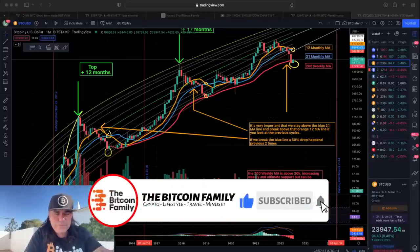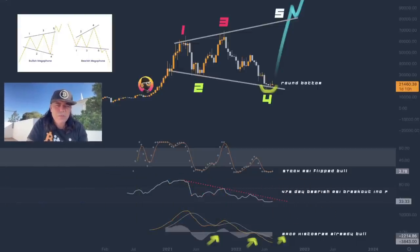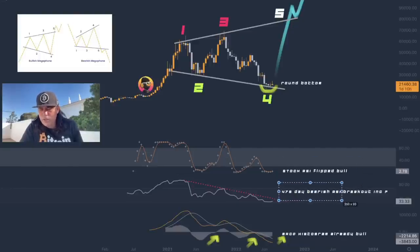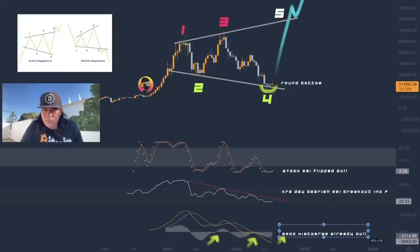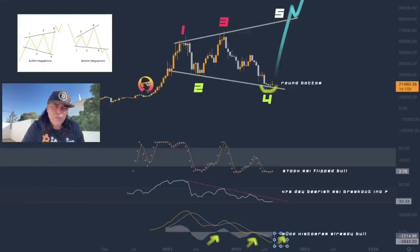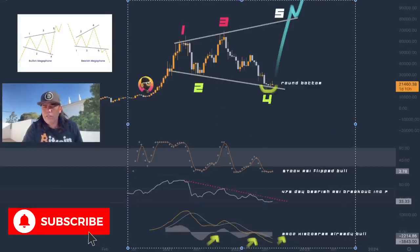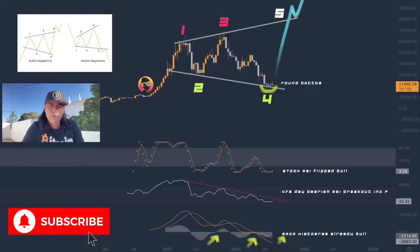There are even more cool charts I want to share with you. I found this one on Twitter and really liked it. You can see the Stochastic RSI has flipped bullish, a 475-day bearish RSI breakout is almost complete, and the MACD has already turned bullish. This chart is suggesting we may be in a bullish megaphone pattern — with moves one, two, three, four already done, and now we need the fifth move all the way up, then a retest, and then go even more bullish. Of course there will be prices above 100k still in the bull run. We don't know for certain, but this is a possibility.